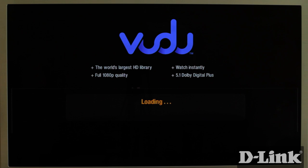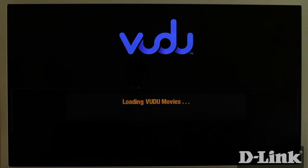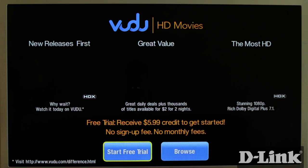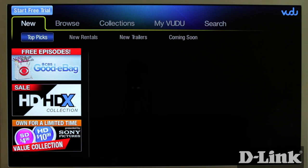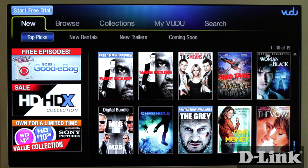Voodoo lets you watch the hottest new releases with a cinema-like experience at home. It offers everything from new releases, which are available the same day they're on DVD, to movie classics. And there's no monthly fee for Voodoo — you simply pay for the movies you want to watch whenever you want to watch them. With Voodoo you have choices.